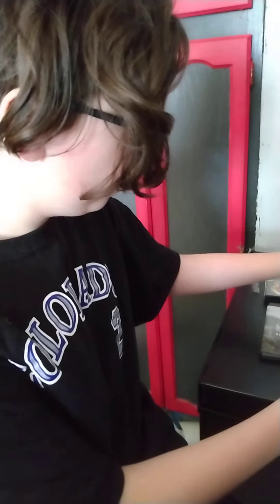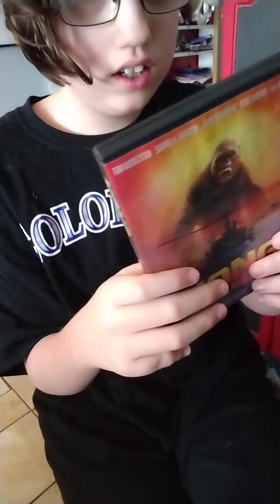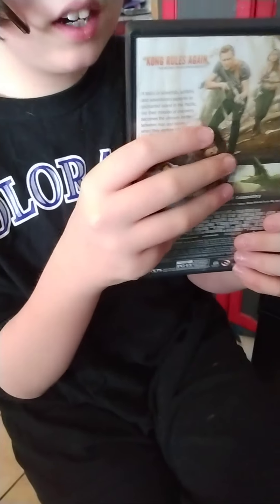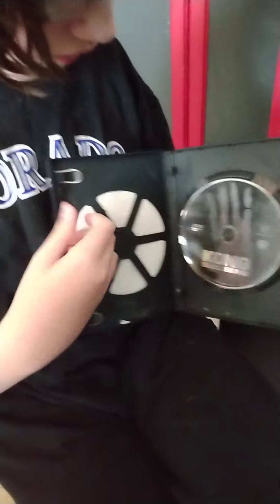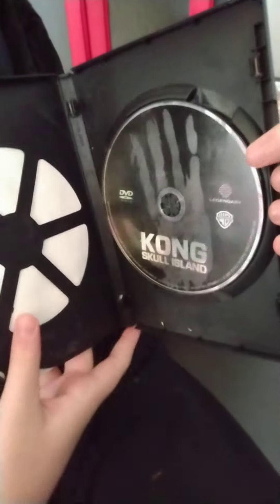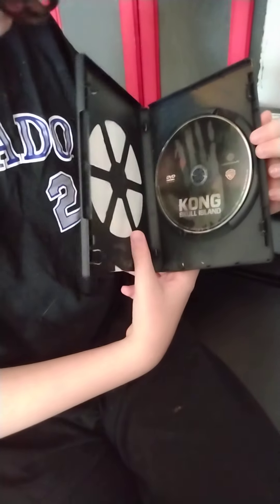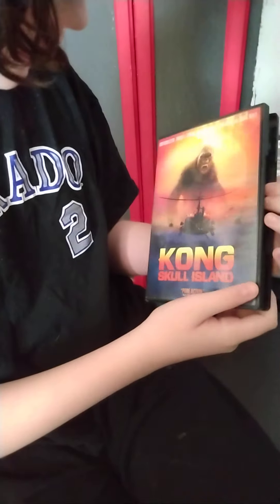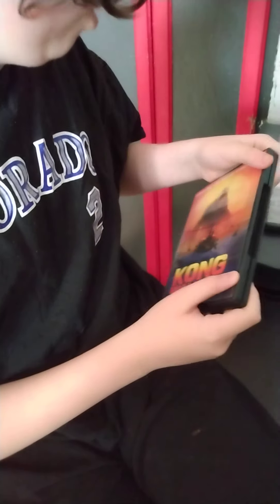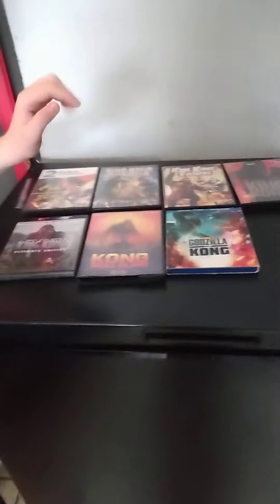Okay, 2017 — we got Kong: Skull Island. Here's the front, spine, back. Kong rules again. There are no inserts, and it's a black disc. By the way, the Peter Jackson King Kong 4K has inserts — it has a digital code.